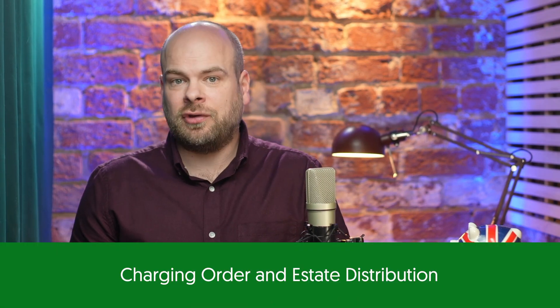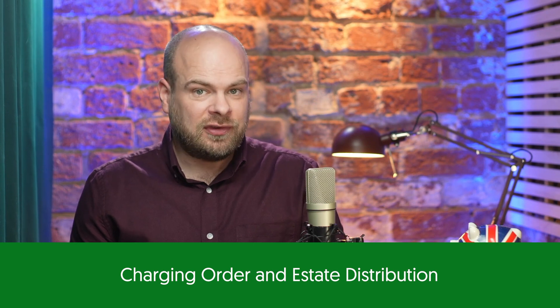When a charging order is placed on a property, it changes a joint tenancy into a tenancy in common. This means that if one of the joint tenants passes away, their share of the property becomes part of their estate and won't automatically pass to the surviving owner.